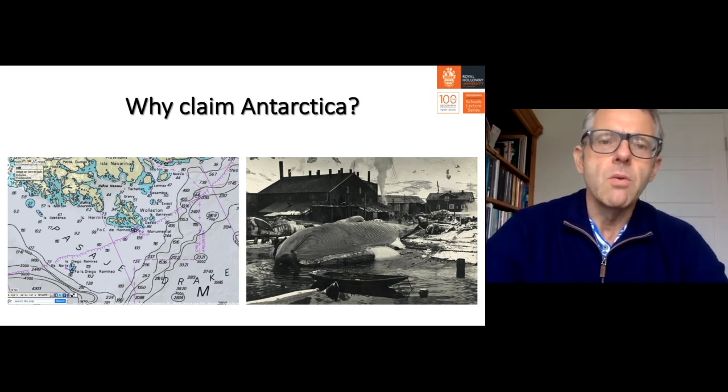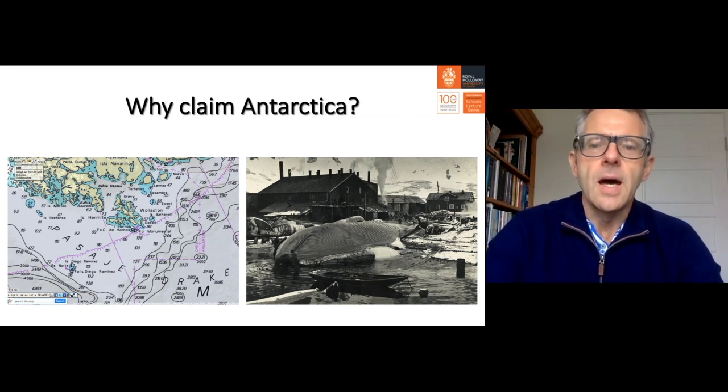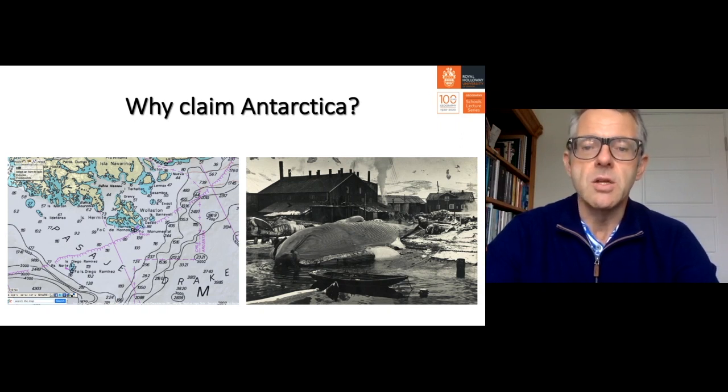Why would anyone wish to claim Antarctica, if it is remote, cold, windy, and generally inaccessible? The answer lies in the 18th and 19th centuries. In the 18th century, there was already a thriving industry of sealing, joined in the 19th century by the growth of whaling. Commercial whaling was a major strategic industry because whale oil was key to providing heating and lighting in many communities, including the United Kingdom, so whales were hunted at an industrial level. Places like South Georgia became major processing centres for whaling.